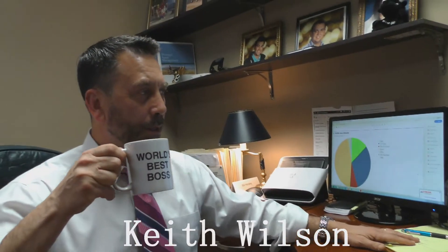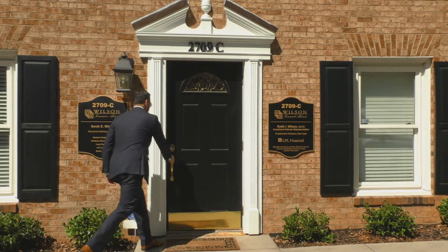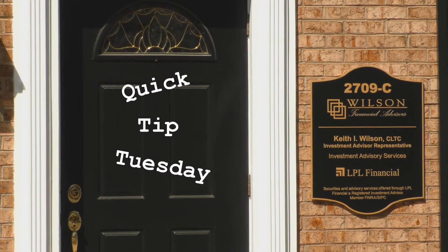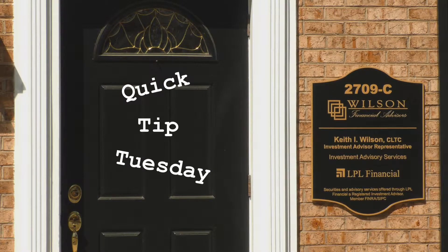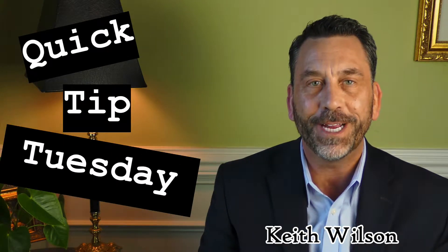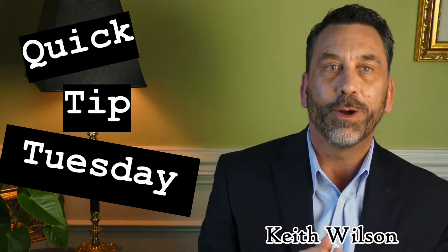It's Quick Tip Tuesday! Hi, I'm Keith Wilson, founder of Wilson Financial Advisors. Here's a quick tip for you.